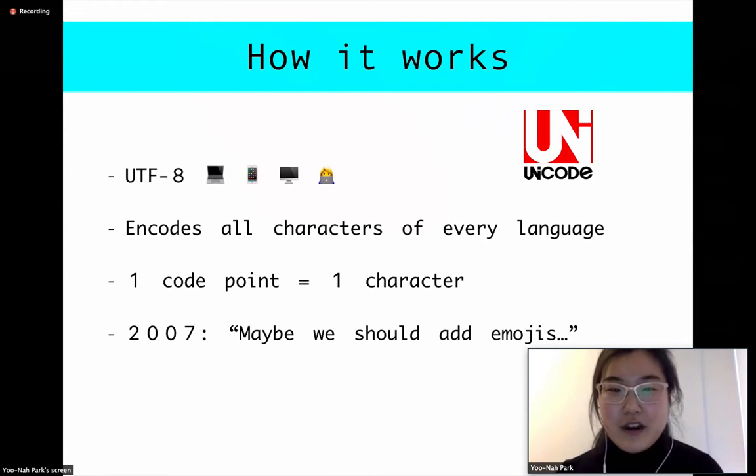Going deeper into how this all works — there's this thing called the Unicode Consortium. We have all these devices using all of these different encodings for text. But when they're all created by different individual companies, they don't necessarily translate well across different products. So the Unicode Consortium came up with the idea of standardizing all the encodings for characters that we see on our devices. The most popular encoding is UTF-8.